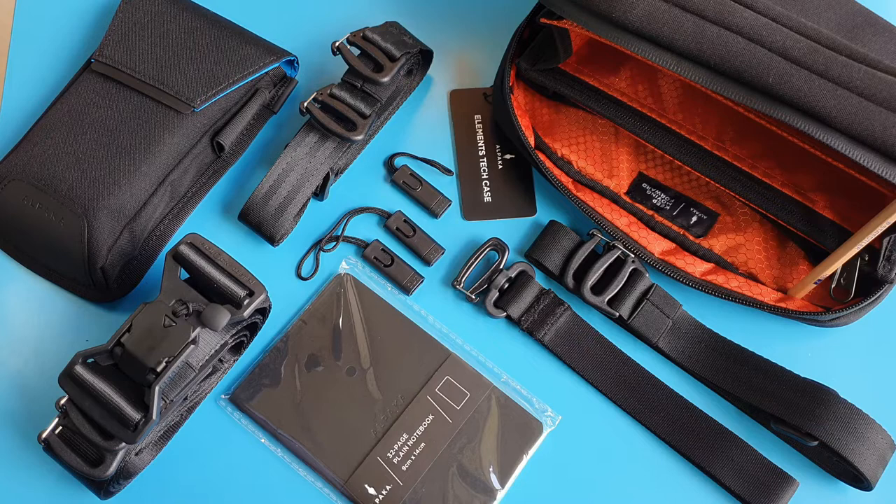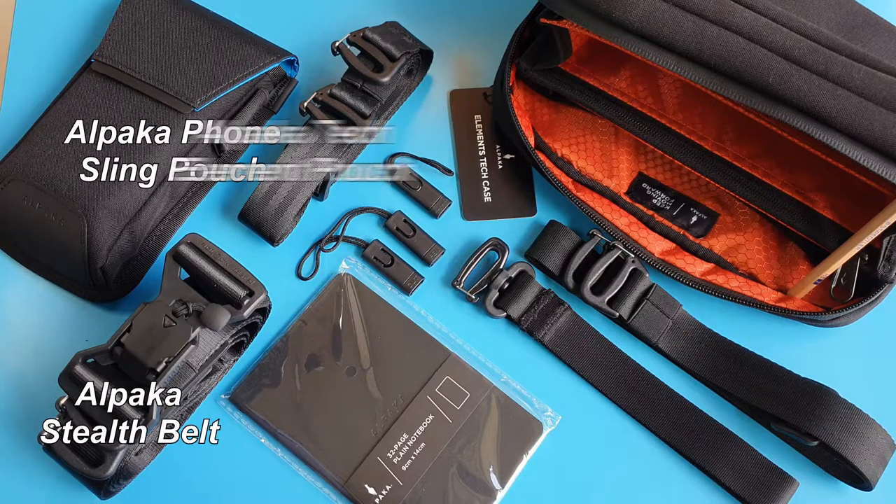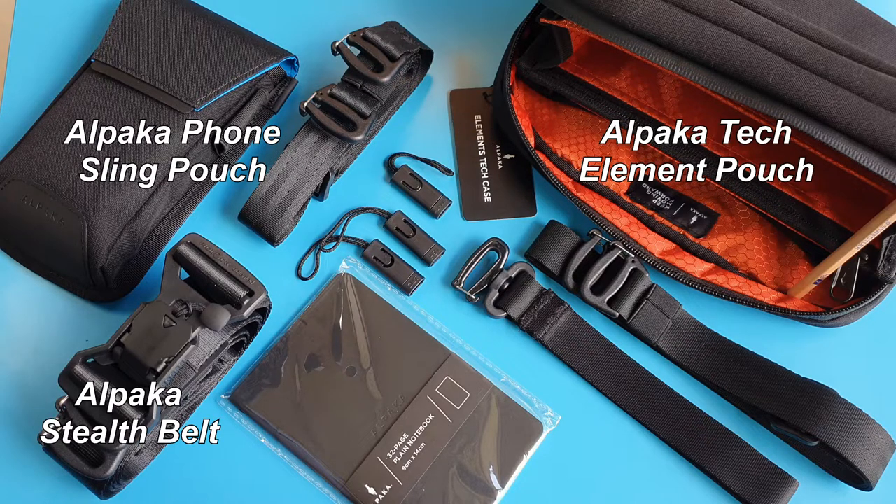In this video, we are going to focus on just this Alpaca Phone Sling Pouch, and I'll showcase the Stealth Belt, Tech Element Pouch, and its accessories in other future videos. I'll share them at the end of this video when they are ready. You know what to do if you don't want to miss out.